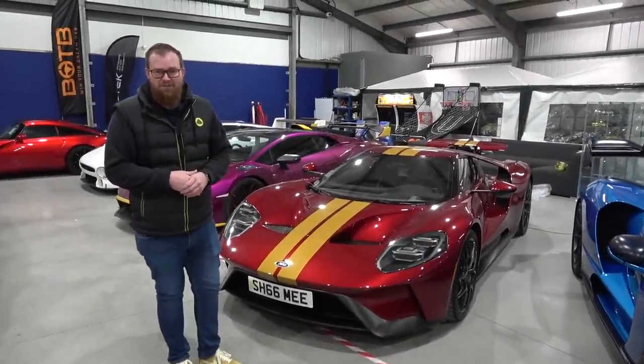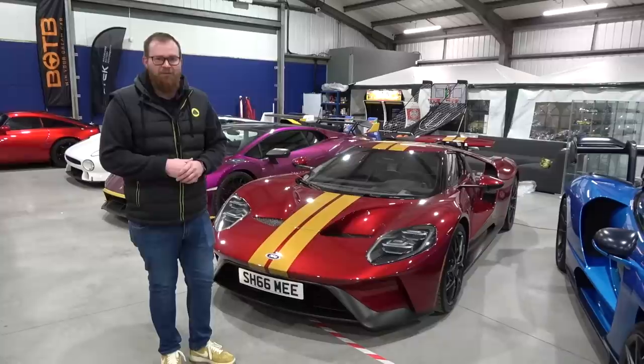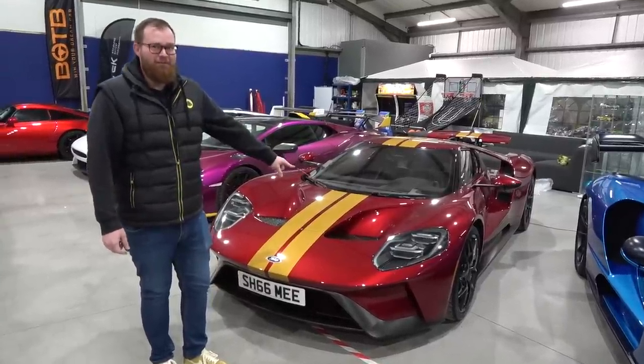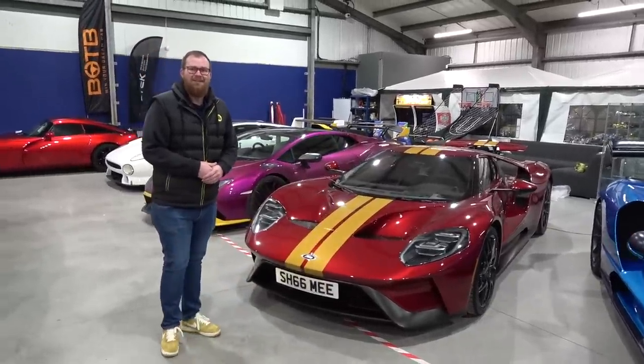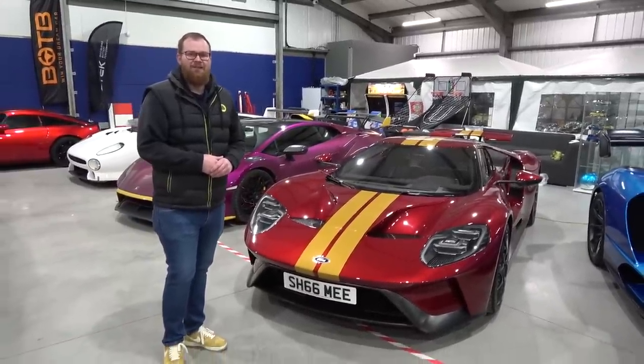Hello and welcome back to this museum where today we're taking inspiration from our friends across the pond and we are straight piping the Ford GT. How cool is that? This is going to sound epic. I know it already sounds good, but it's just going to sound a whole lot better.